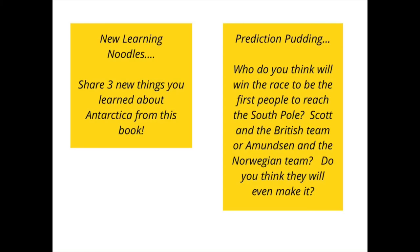So here are your challenges, your menu activities. One, new learning noodles: share three things you learnt about Antarctica from this book. Second activity, prediction pudding: who do you think will win the race to be the first people to reach the South Pole? Scott and the British team or Amundsen and the Norwegian team? Do you think they will even make it?